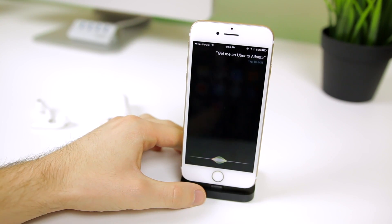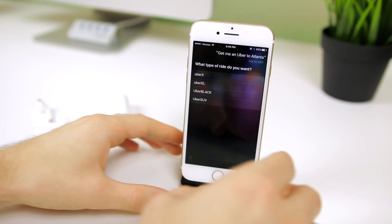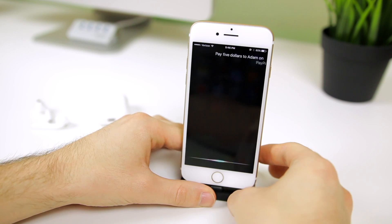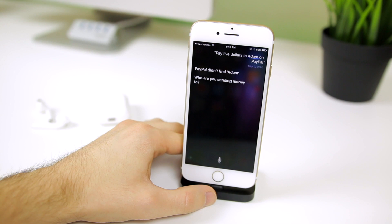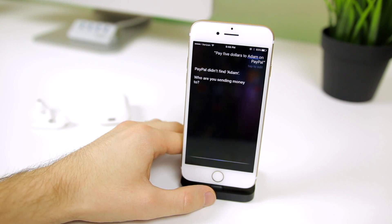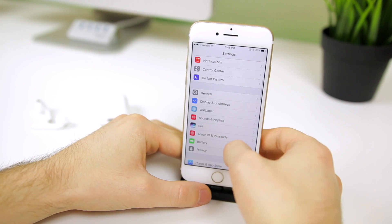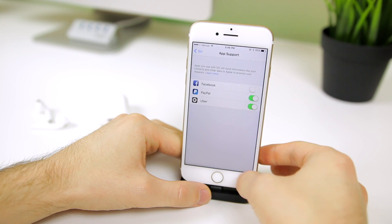iOS 10.3 improves on SiriKit, which allows third-party applications to integrate with Siri. You can say 'Get me an Uber to Atlanta' and Siri will now more efficiently do that. You can also pay people via PayPal or Venmo — say 'Pay five dollars to Adam on PayPal' and Siri will do it. Many of these existed before, but bugs have been fixed, more apps are supported, and you can do a lot more with voice commands. You can also view cricket scores by simply asking Siri.